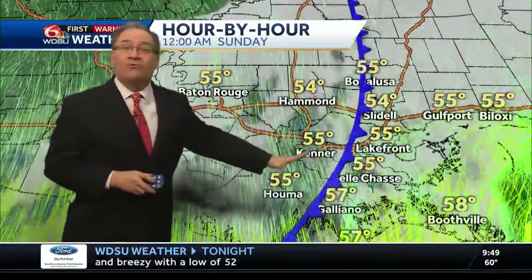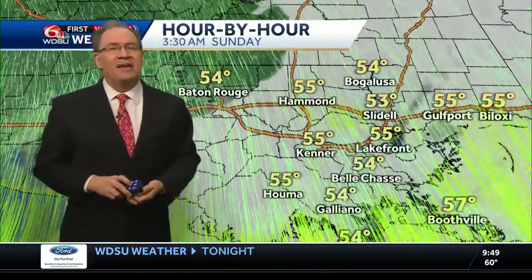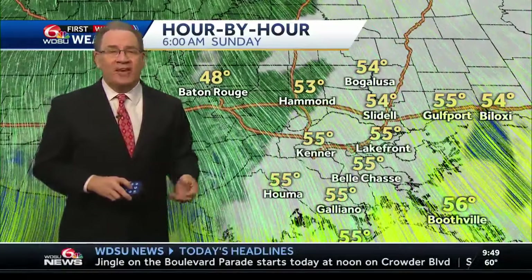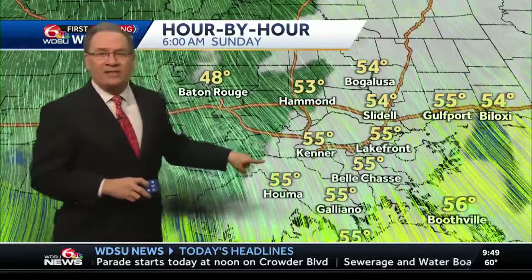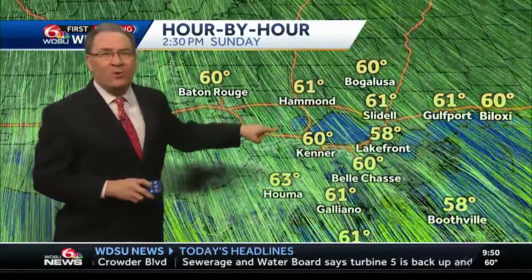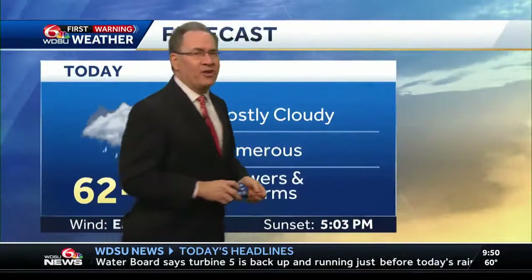The front will actually move through very late tonight. We won't clear off behind the front until late tomorrow morning or tomorrow afternoon. So if you're coming to the CBD for the Saints game, it's going to be a bit on the chilly side. Here we are first thing in the morning on Sunday — we're in the mid-50s. The afternoon, not that much warmer.